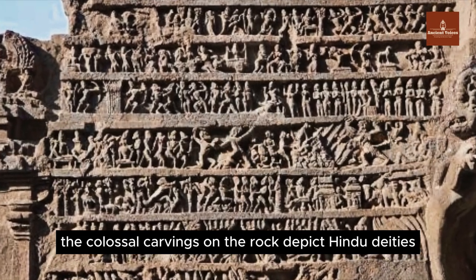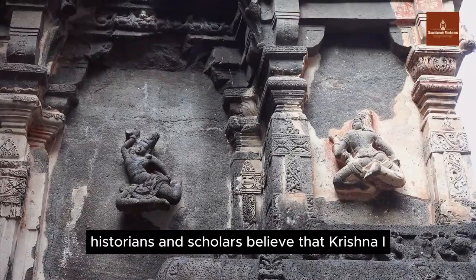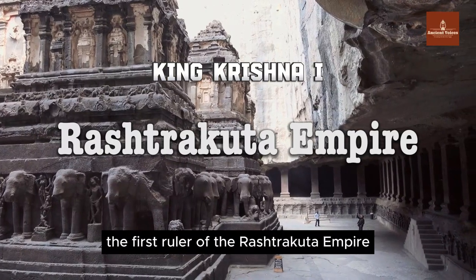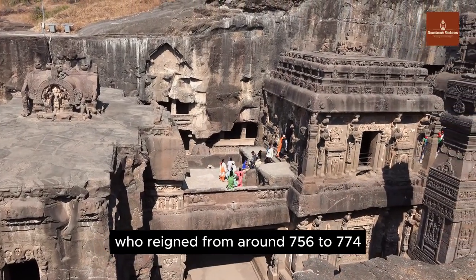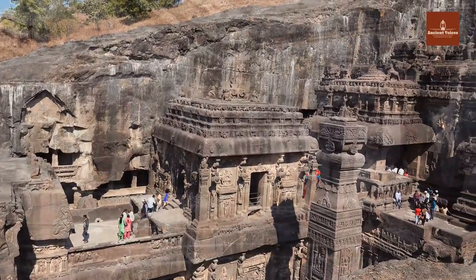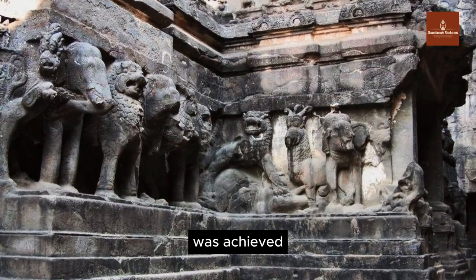The colossal carvings on the rock depict Hindu deities. Though there are no textual records, historians and scholars believe that Krishna I, the first ruler of the Rashtrakuta empire, who reigned from around 756 to 774, played a key role in creating this masterpiece. It bewilders people how this temple, carved from a single monolithic rock with complex patterns, was achieved.